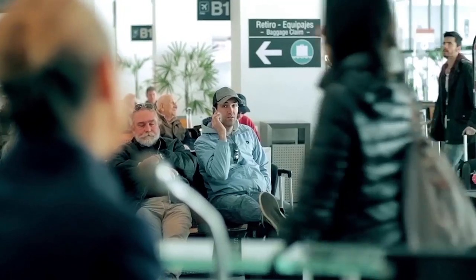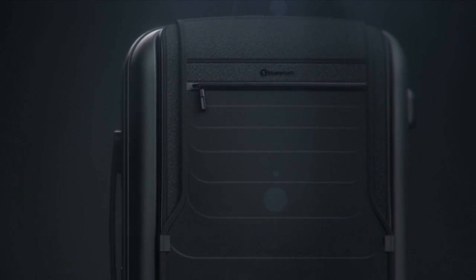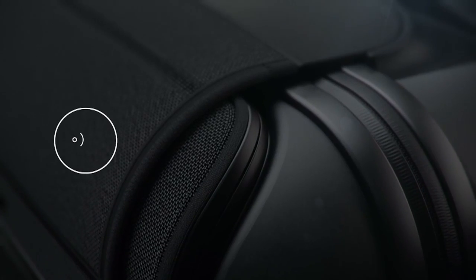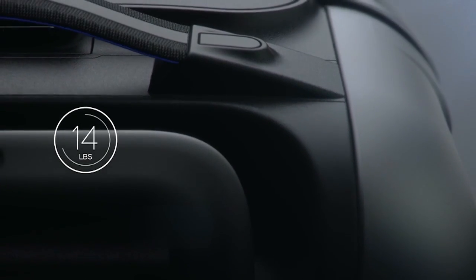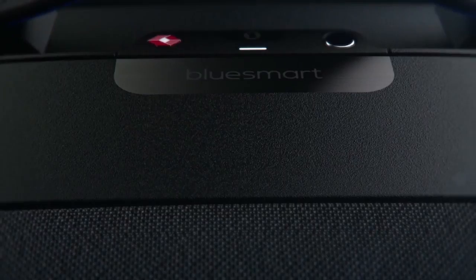Ladies and gentlemen, flight 1427 to New York is now boarding at gate three. Please hurry so you can find a place to store your carry-on luggage — assuming you were even able to carry it on and the airline didn't make you check it because you packed too much. Hopefully, you all have a BlueSmart — the world's first smart carry-on suitcase — featuring a digital lock, proximity sensors, location tracking, trip tracking information, a built-in digital scale, and a built-in battery that can charge your phone six times over. Designed for today's sophisticated traveler.